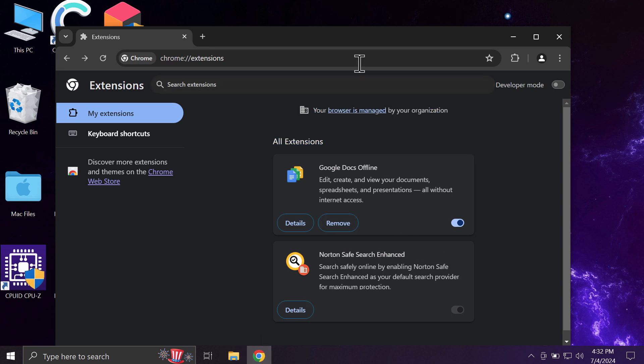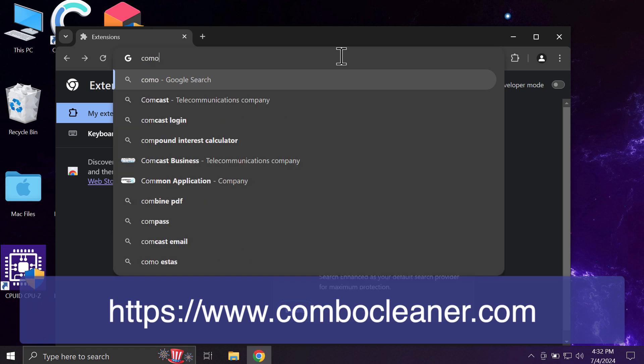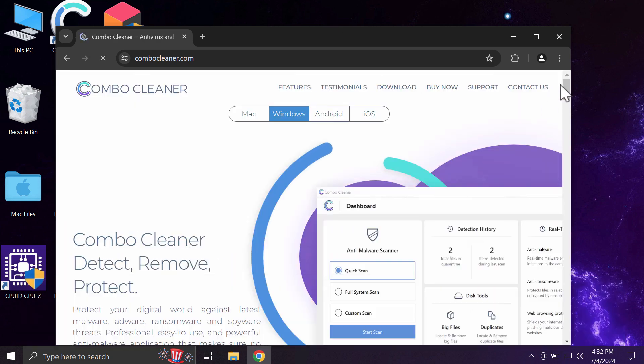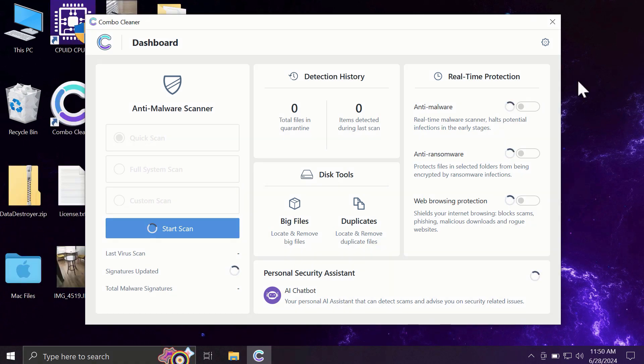This fake Norton Safe Search Enhanced extension controls your browser and prevents you from removing it. To remove this extension, I recommend scanning your computer with Combo Cleaner, which can be found at combocleaner.com. Download the software, install the application, and once successfully installed, start scanning the system with it.